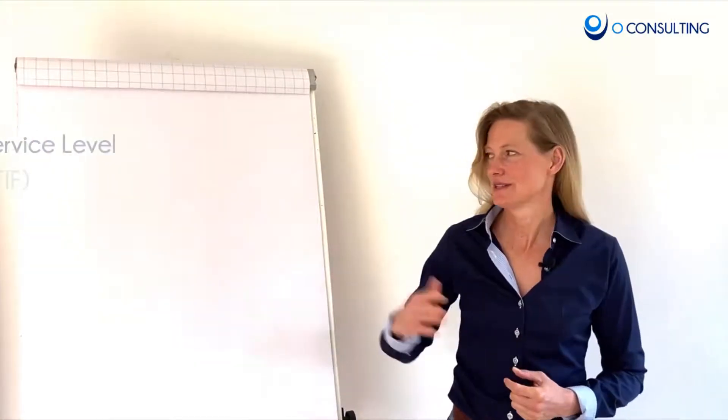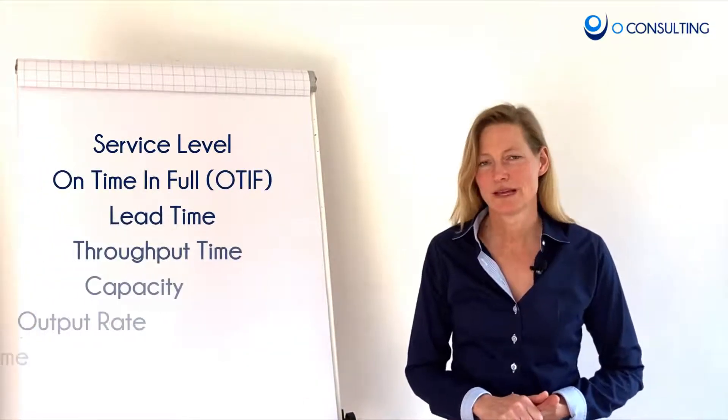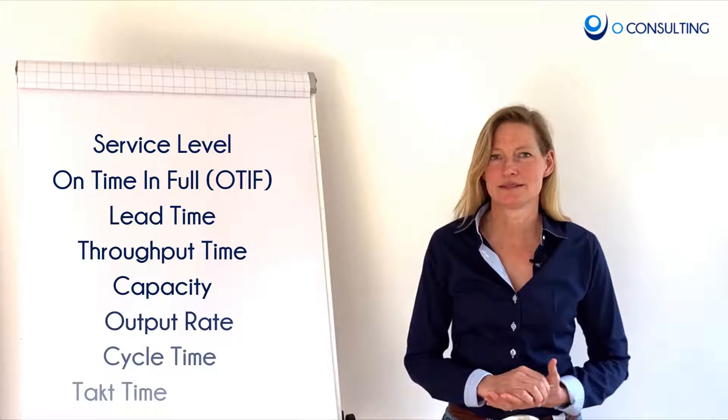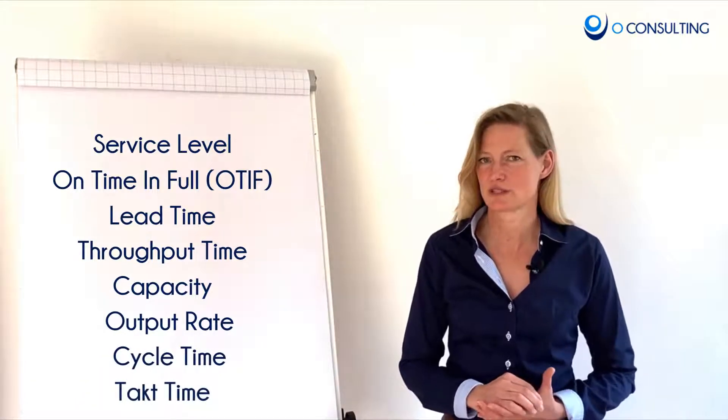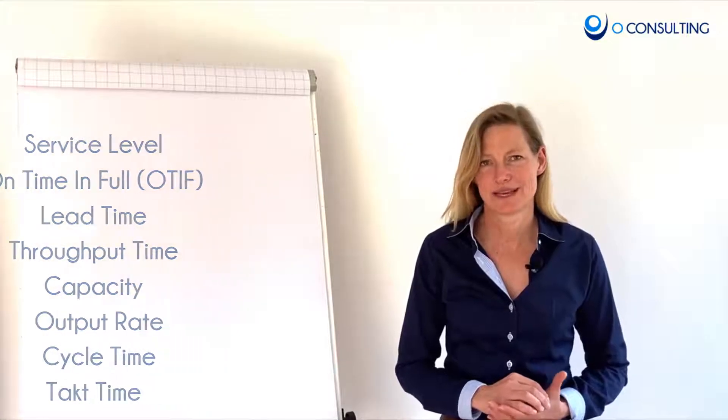This is a very short introduction to these metrics. You might ask yourself what you need them for — we have supported dozens of clients working with these metrics to improve their service level so they could make their customers happier.